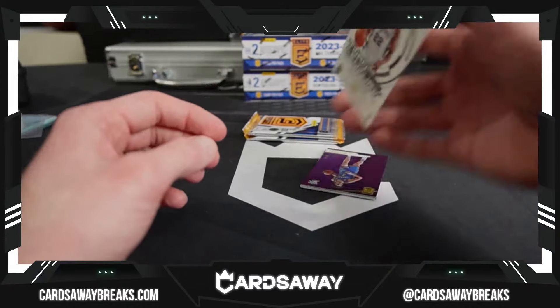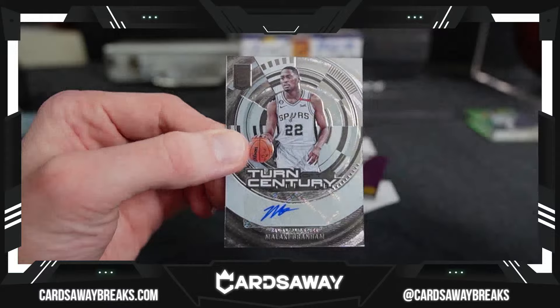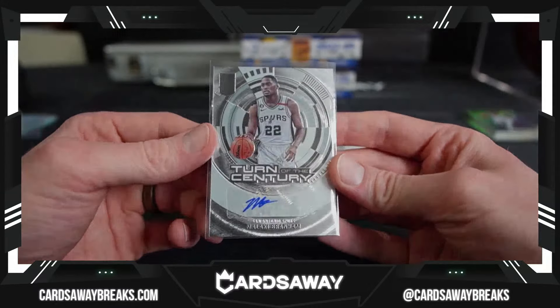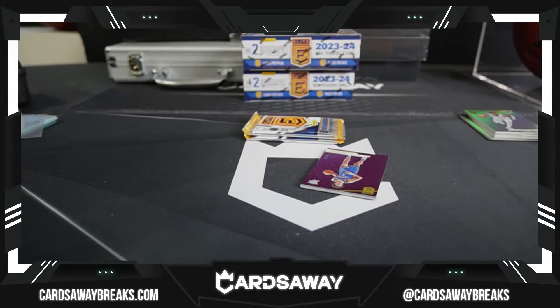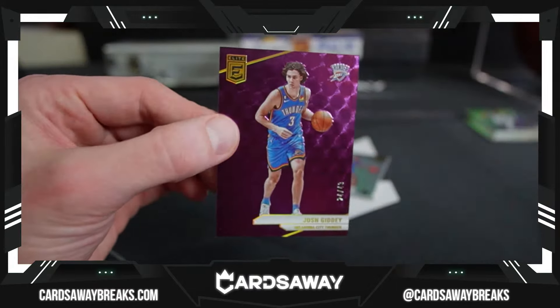And for the San Antonio Spurs, turn of the century — Malachi Branham. Both not numbered, unless I'm missing it somewhere. We got to step that up. Where's that Jim? There's that Jalen Wilson — we have purple. Josh Giddey for the Thunder.